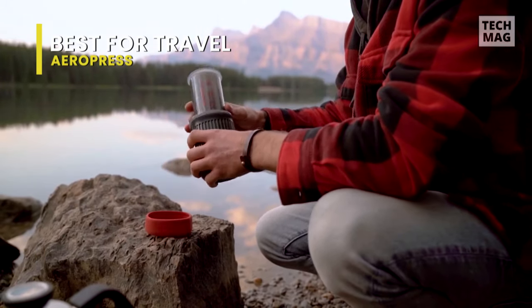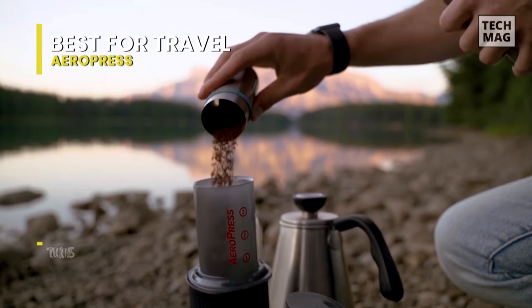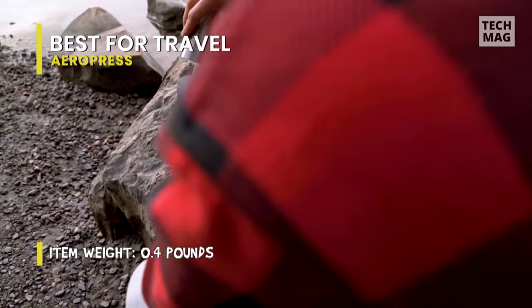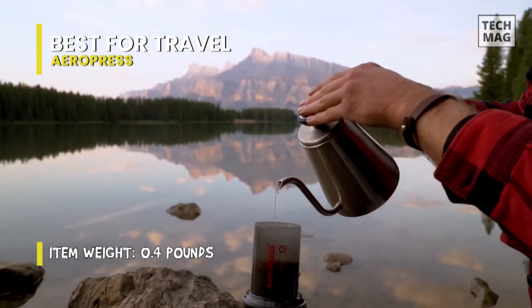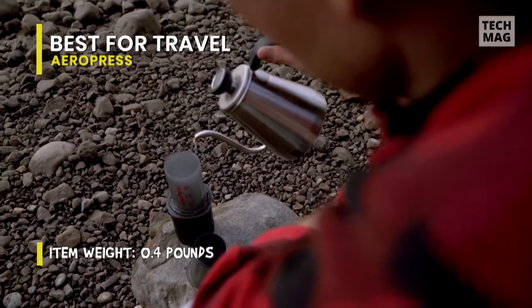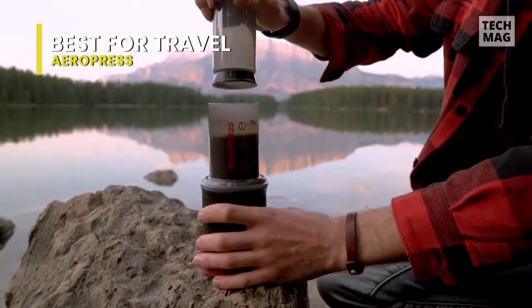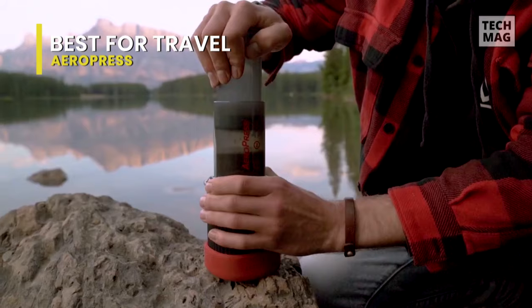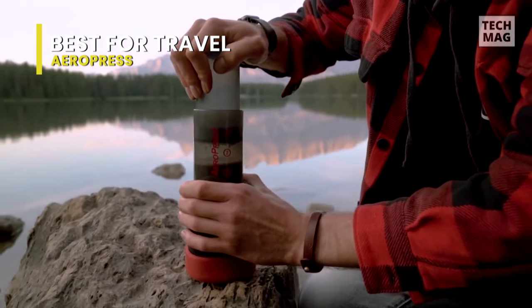The Aeropress also makes smooth, rich cold brew coffee in around two minutes. It's a great addition to any kitchen. Since it's durable, lightweight, and compact, the Aeropress also makes the perfect companion when traveling, camping, boating, or just going to work. It includes the Aeropress press, funnel, scoop, stirrer, 350 microfilters, and a filter holder.